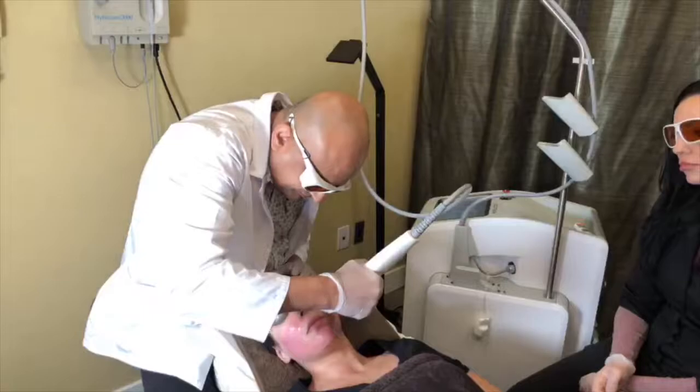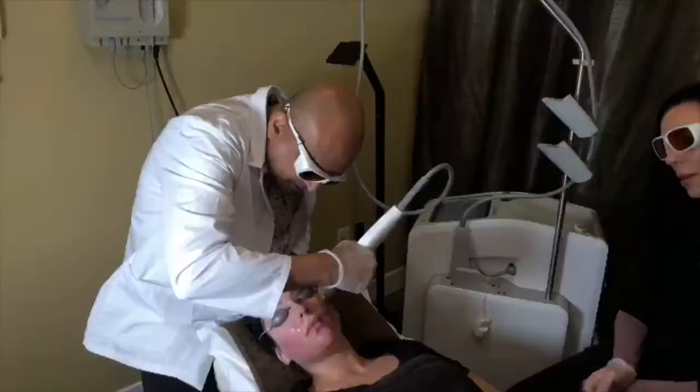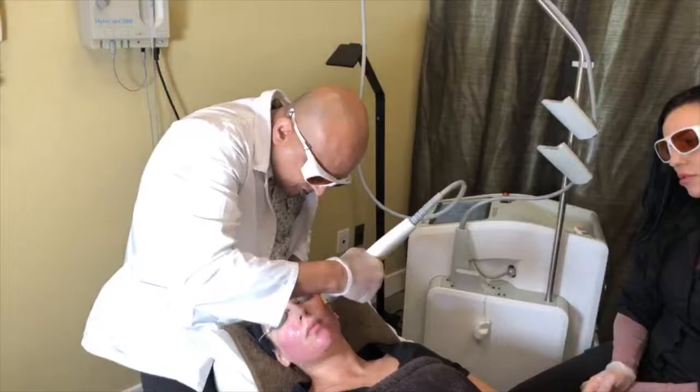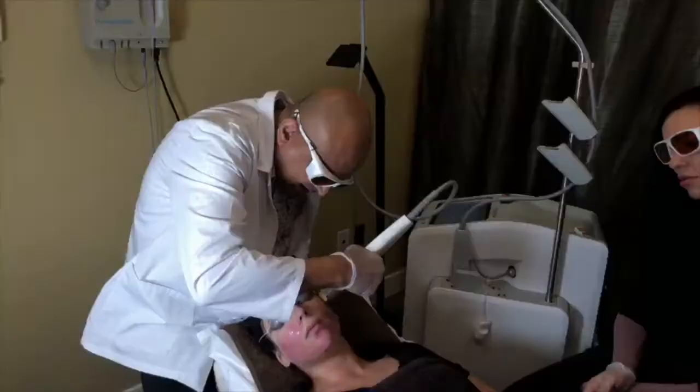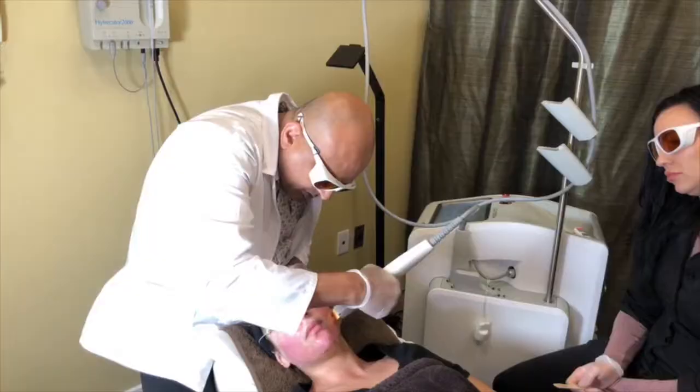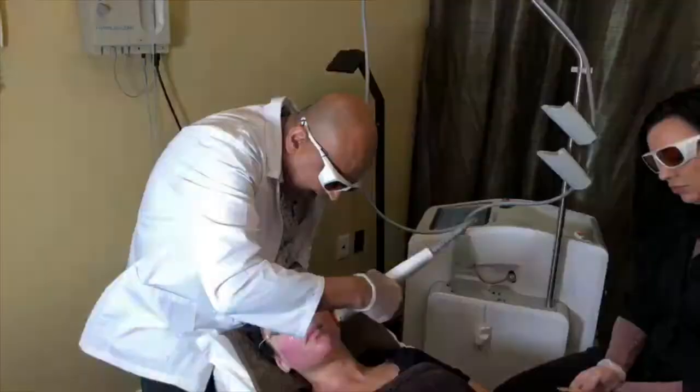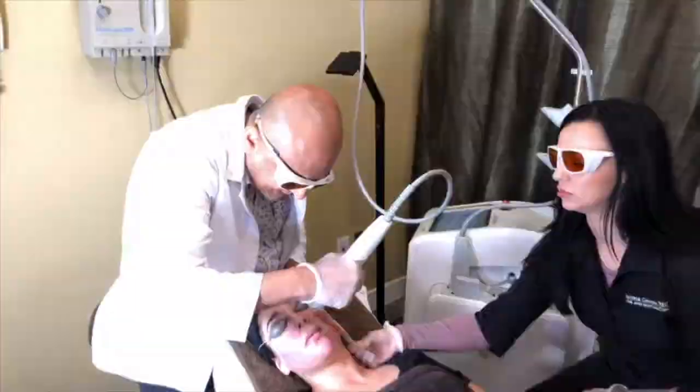How soon would the redness on Helena's face disappear? She'll need multiple treatments, but she'll notice a result even after the first one. She'll have a little swelling for the next three to four days, then it will settle. She can put makeup on straight after the treatment and get back to her activities very quickly.